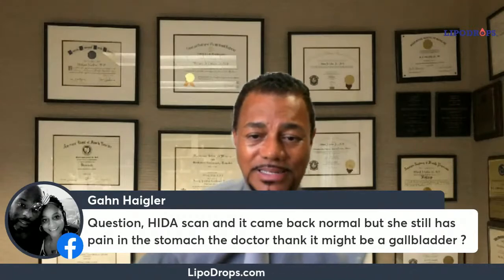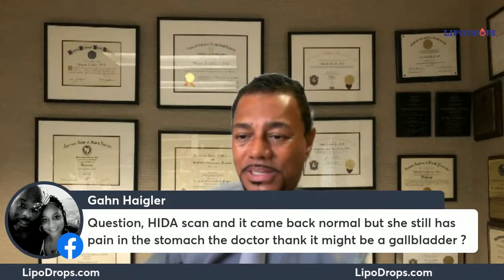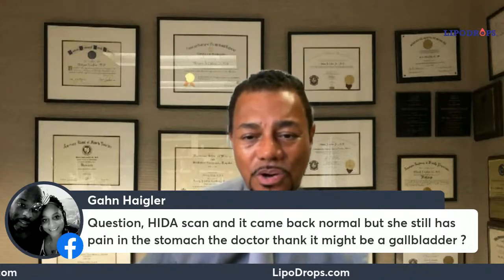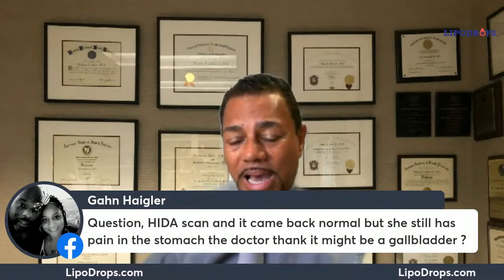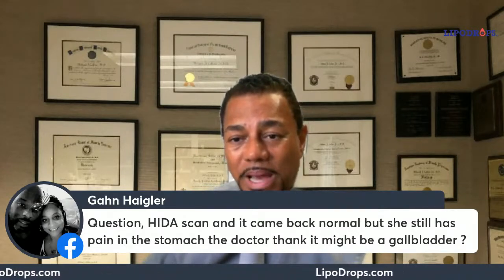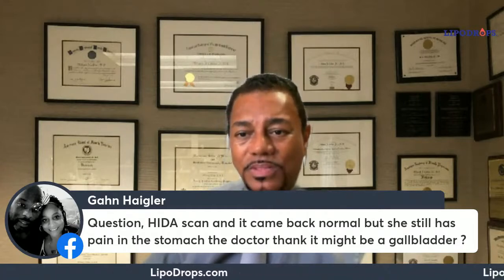Gon Haegler has a question: a HIDA scan came back normal but there's still pain in the stomach, and the doctors think it might be the gallbladder. That's correct, Gon. There are multiple things going on in what's called the biliary tree. A HIDA scan tells you about the bile ducts and even the pancreatic ducts, and how they affect your digestion.